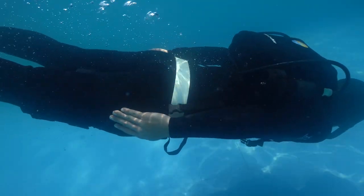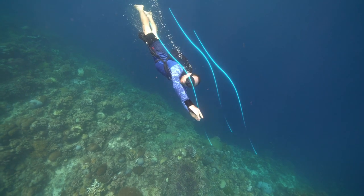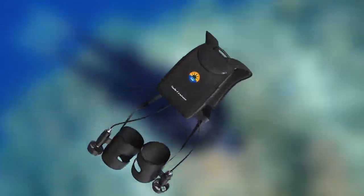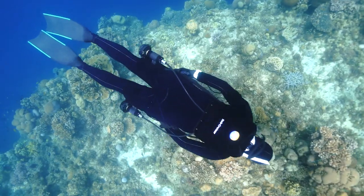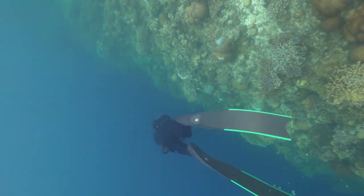By fitting the two battery units and control box into an aerodynamic backpack, Subcruiser minimizes drag and maximizes your speed. By sealing the battery in an aluminum casing, using the craftsmanship of underwater robotics design, you may dive to a depth of 300 meters without worrying about leakage.